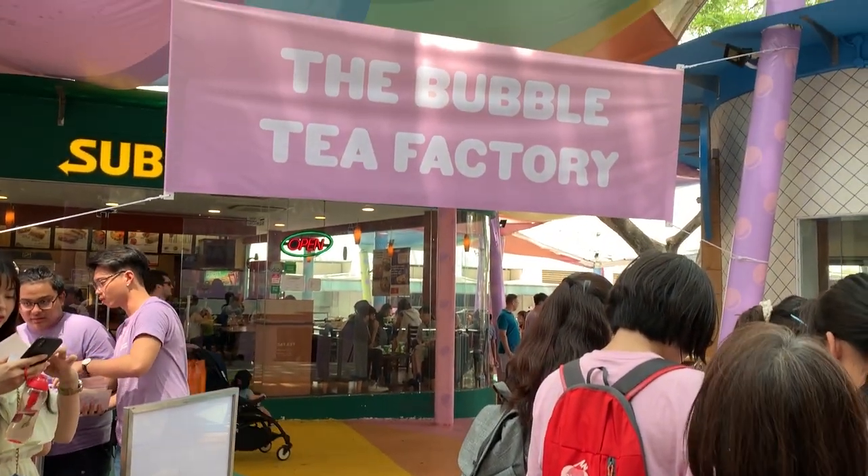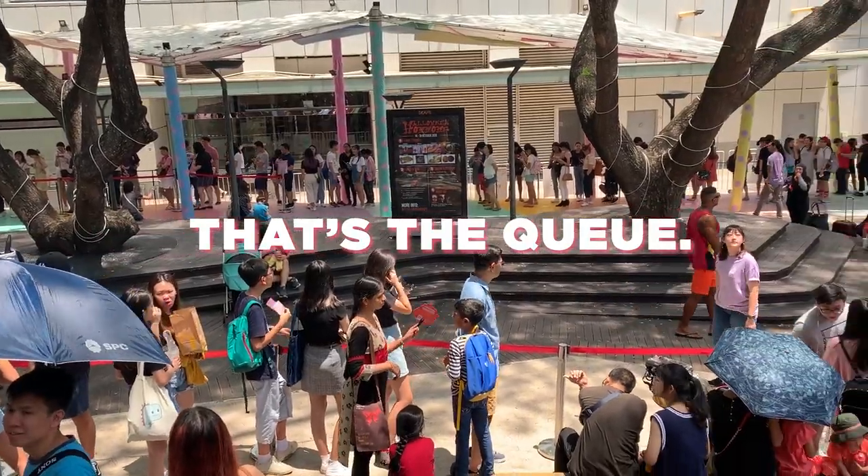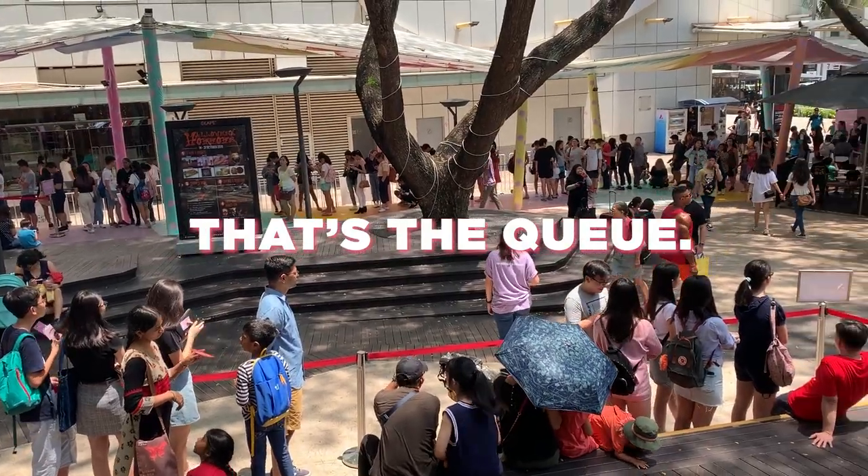I went to visit the bubble tea factory with two of my best friends, Monica and Claudette. We actually went on the very first day it was open to the public, and I just wanted to share our experience so you can make a more informed decision on whether you should visit the place or not. The bubble tea factory is located in Scape, which should be familiar to most young people in Singapore. Before we could enter, we had to wait three hours in line.